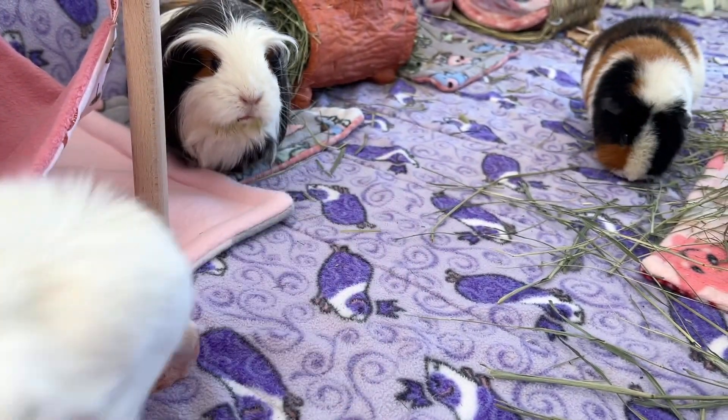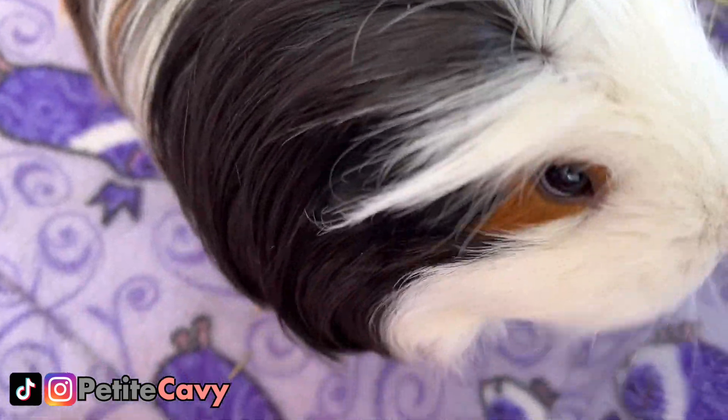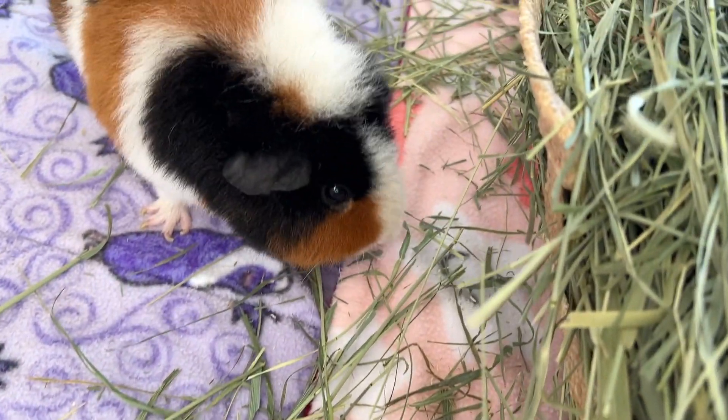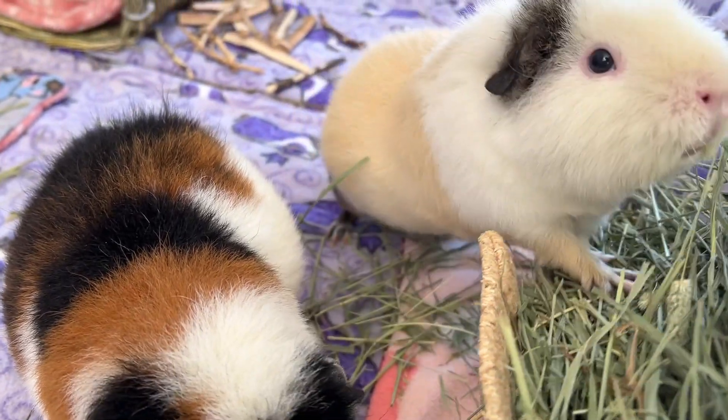Hey guys! Welcome back or welcome to PetiteCavie! In today's video, you'll find the 8 essential supplies to meet the basic needs of these wonderful little animals, guinea pigs! So without further ado, let's get on with the video!